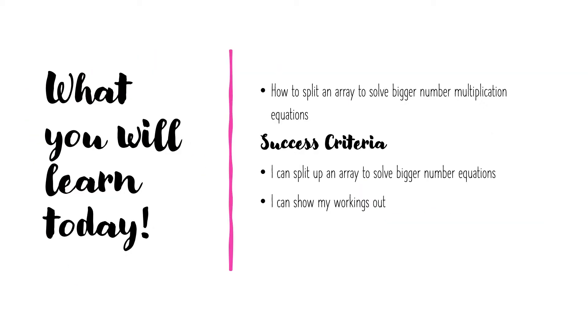What will you learn today? Today you will be learning how to split an array to solve bigger number multiplication equations. Your success criteria: I can split up an array to solve bigger number equations. I can show my workings out.